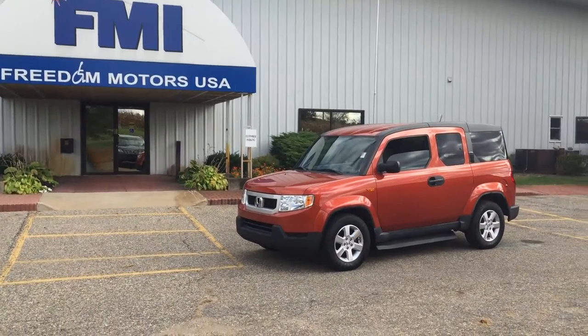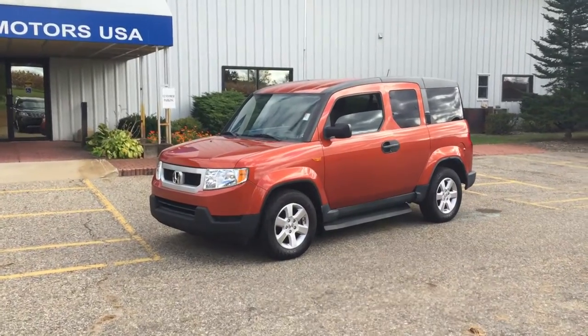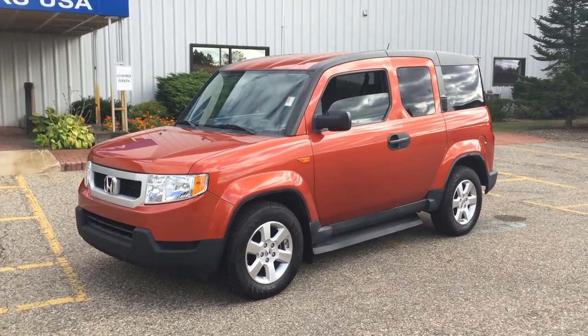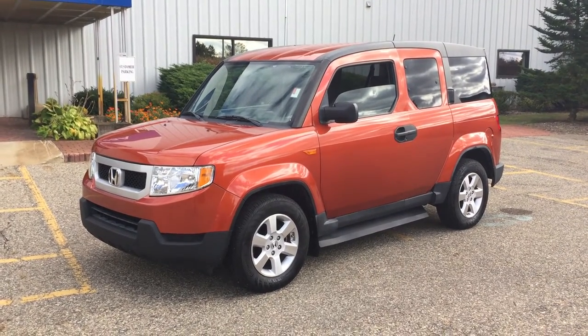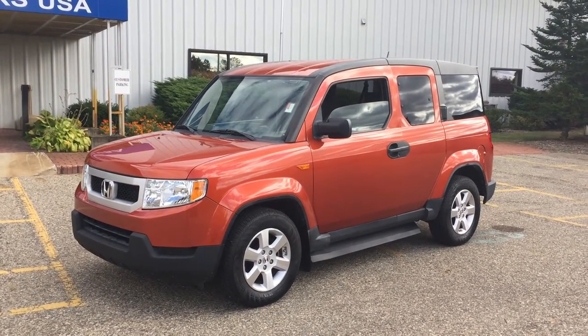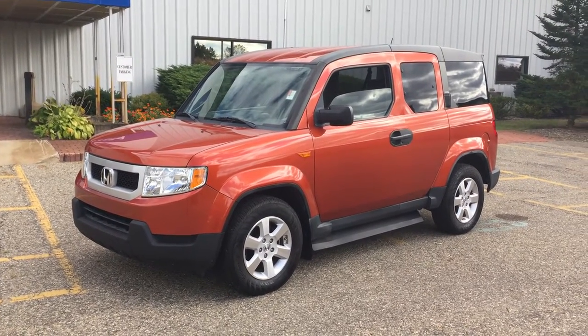I mentioned this vehicle to him. This is a very, very nice, fresh trade-in — we actually just sold this conversion package, virtually brand new. It was brand new. We sold it to a lady and she had to trade it back in. I'm not exactly sure what the circumstances, but we had to just take it back in because of financial reasons, I believe.